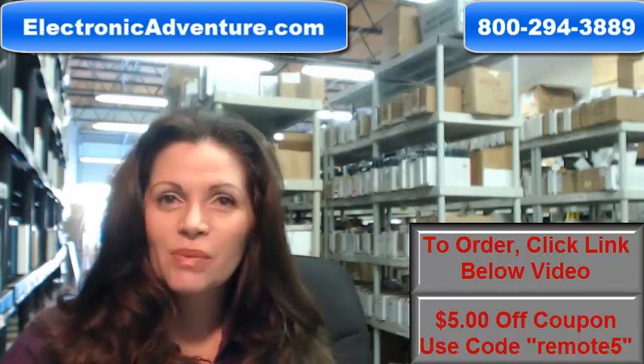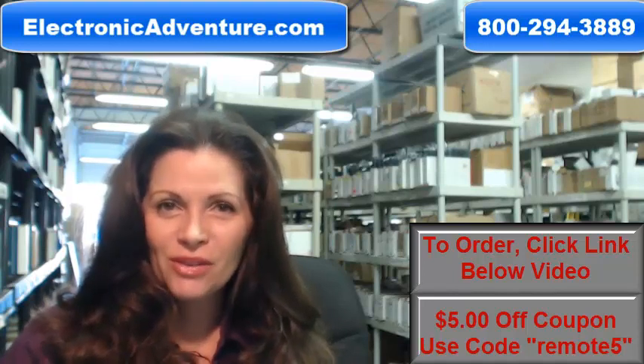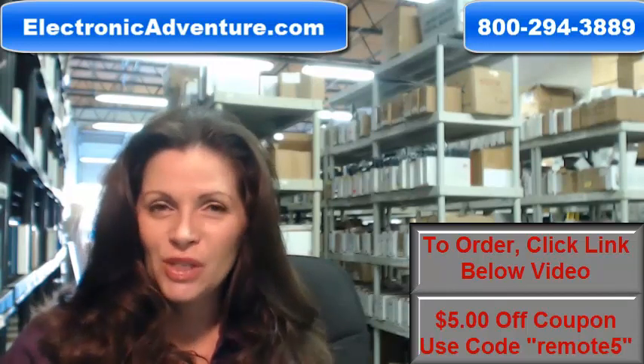And when you shop with us, we want you to shop with confidence. So we offer a 30-day, no questions asked return policy.